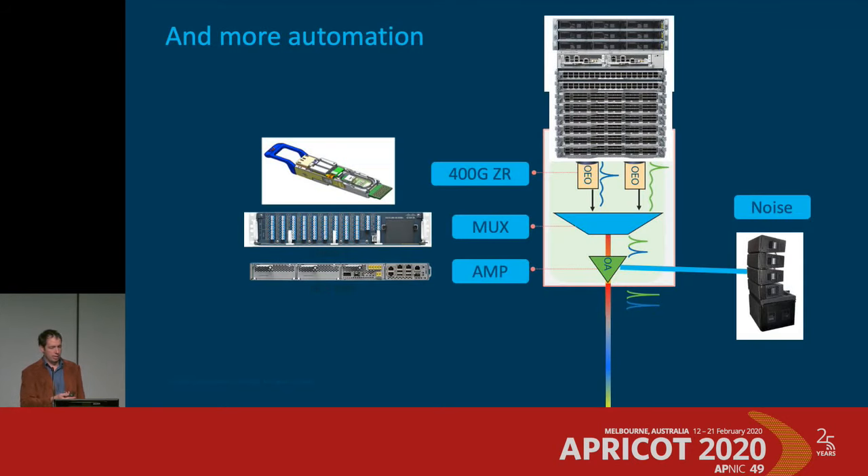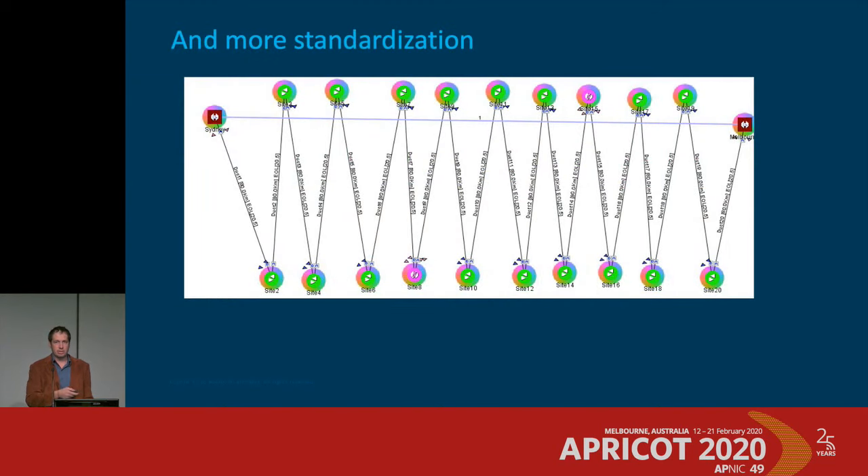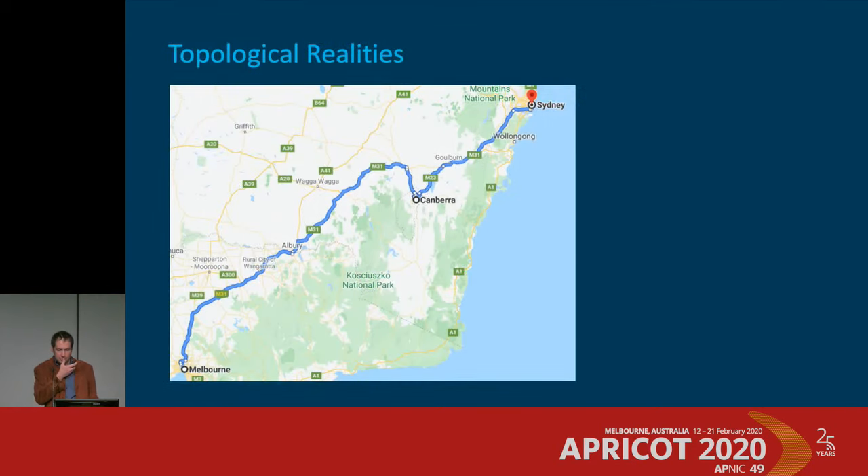Even more can be automated: you plug the optics into the right port, the system identifies the connection, sets the wavelength, and opens the channel via noise loading — it all just happens. With channel balancing built into all amplifiers, the whole thing runs itself. More standardization follows: instead of different amplifier types with ROADMs every seven spans, you have one set of amplifiers with no ROADMs in the middle — less to manage, spare, and train people on.